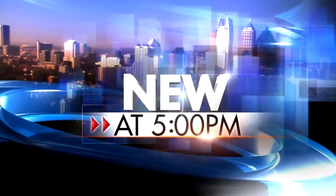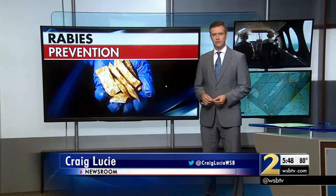New at 5, keeping you and your pets safe from rabies. We have an exclusive look at how the U.S. Department of Agriculture is trying to eradicate rabies. Channel 2's Craig Lucy went to Dalton today, where they're dropping close to 2 million rabies vaccination baits from the air, and this is a major operation.